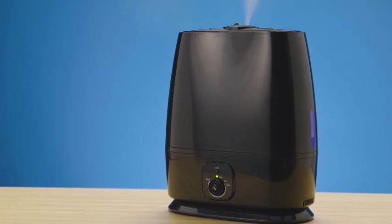Get the humidifier Kendall Jenner personally recommends in Allure magazine as one of her favorite beauty products. Relax and refresh with the Ultrasonic Cool Mist Humidifier from Everlasting Comfort.